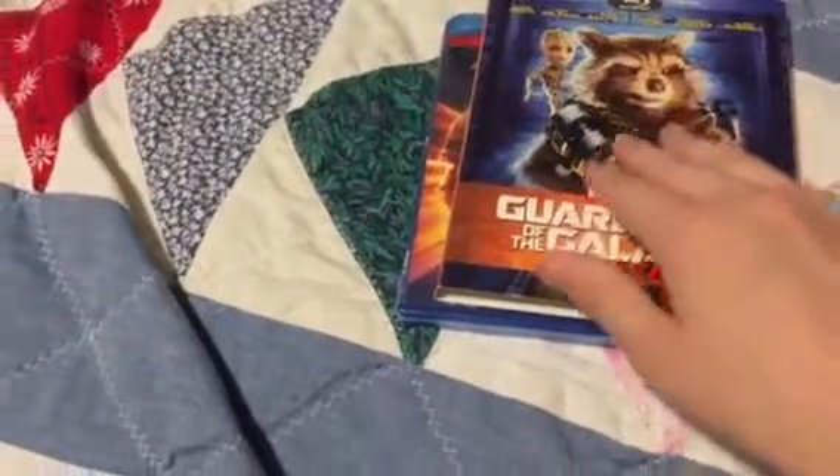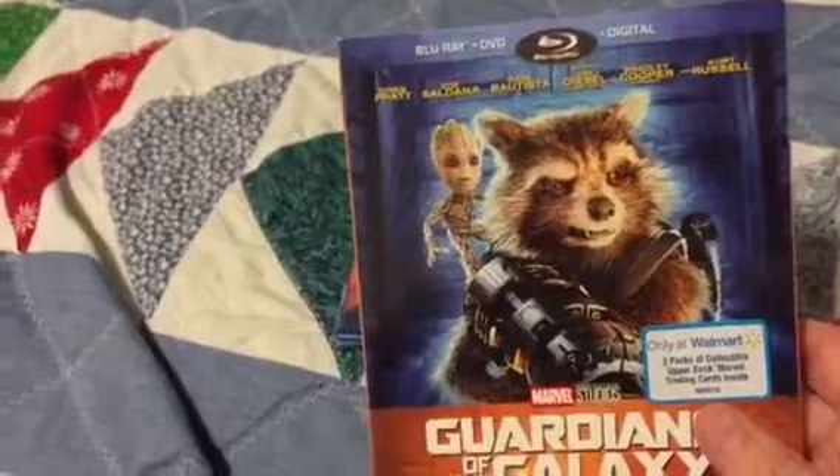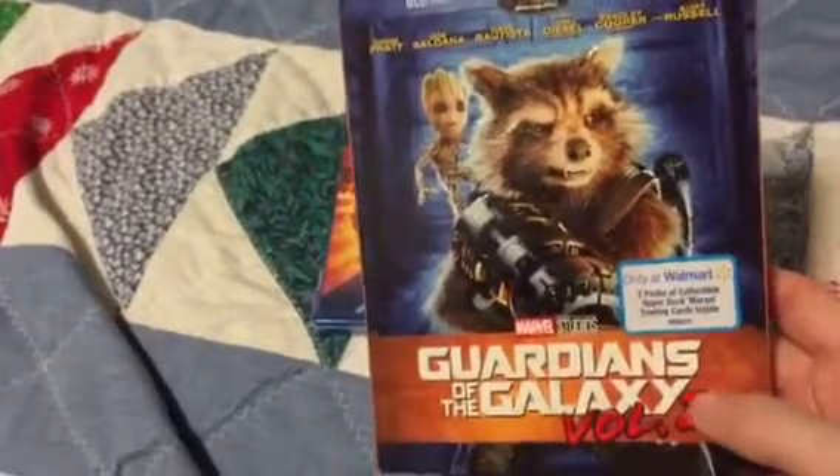I think it's embossed — slip cover with Rocket Raccoon and Baby Groot. Rocket Raccoon is by far my favorite Guardians of the Galaxy character. I just love this whole slip cover.